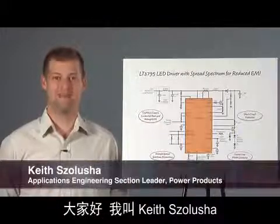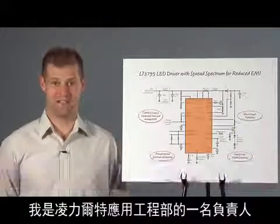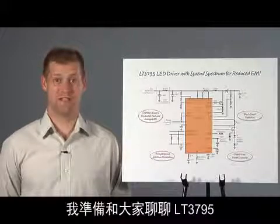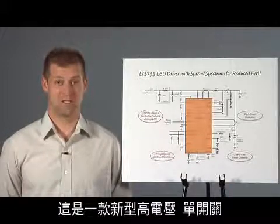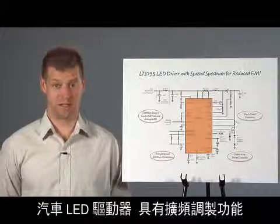Hi, my name is Keith Salusha. I'm an Applications Engineering Section Leader at Linear Technology. I'm going to talk about the LT3795, a new high-voltage, single-switch, automotive LED driver that has spread-spectrum frequency modulation.